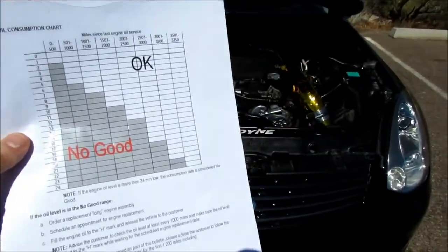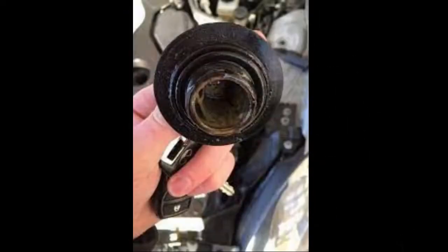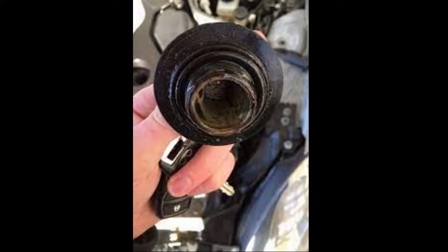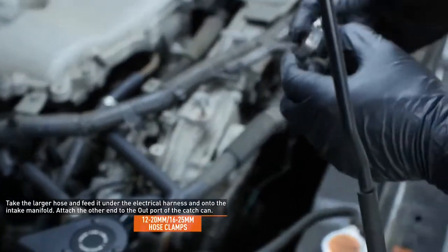It is said the G35 had soft piston rings, though some claim inconsistent maintenance is the real cause of oil consumption issues. Checking the oil cap for sludge is a good way to determine if the car was properly looked after. An oil catch can is said to be a good fix.